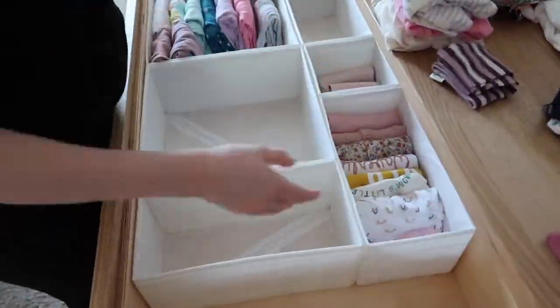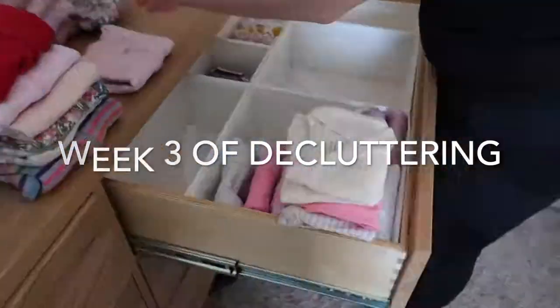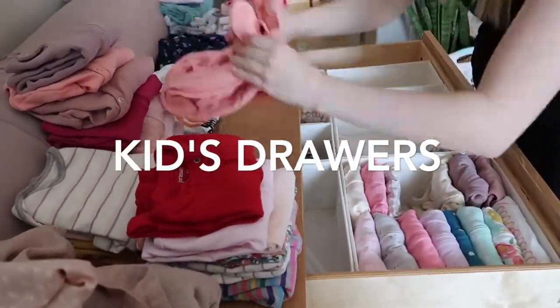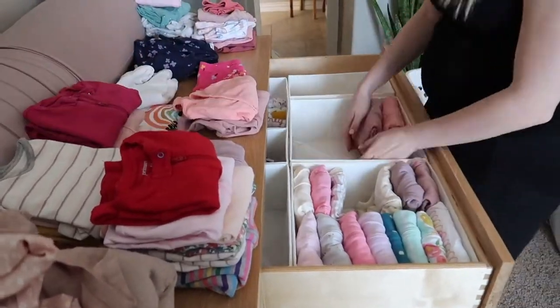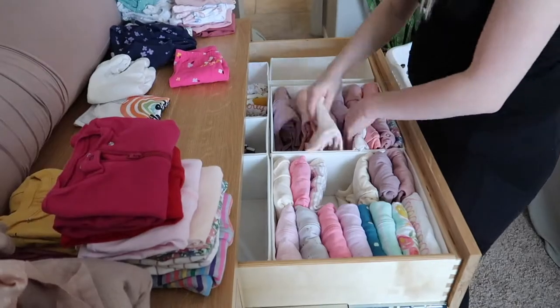Hello friends, welcome back to my channel and into my home. Today we're in week three of our declutter challenge. If you haven't already, send me an email and I'll send you a printable of the six-month schedule. This will help you know what's coming next. My email address is down in the description box.